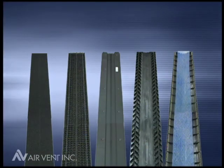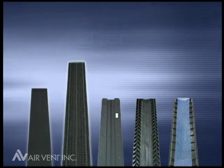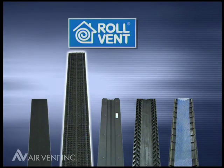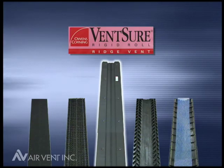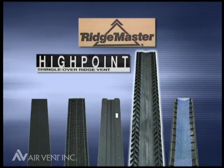Let's look at various ridge vent designs. There's Cobra Vent, a mesh rolled ridge vent. Roll Vent, a fabric covered rolled ridge vent. Venture, a corrugated vent that has the same basic design as Cora Vent and Trimline. Ridge Master and High Point, molded ridge vents with internal baffles.